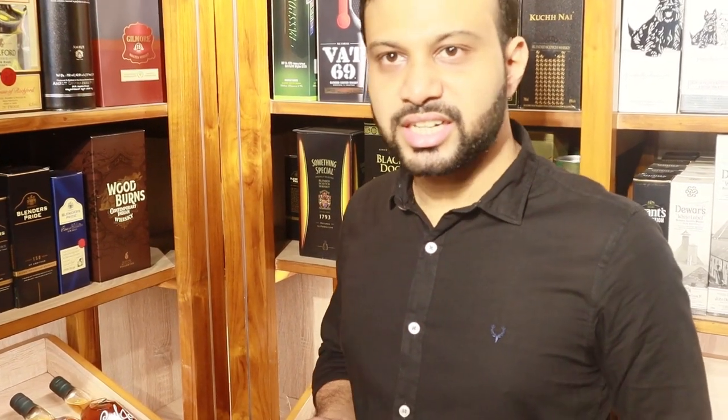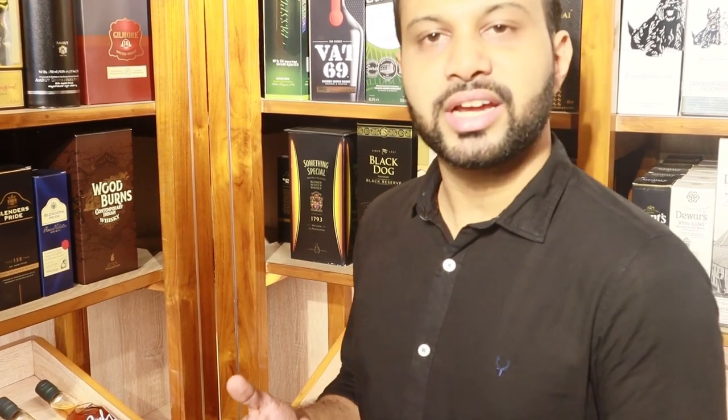Everything is done in Goa — distilled, aged, and barreled in Goa. It's aged for four years, but Goa is a humid climate. Aging four years in Goa is equivalent to aging about 12 years in Scotland, because the temperatures and humidity cause the whiskey to mature much faster.